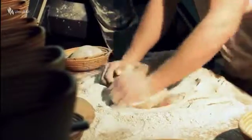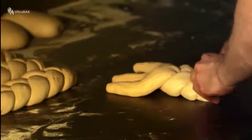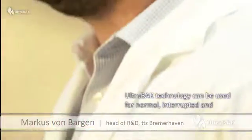Humidity is one of the most important factors directly affecting the quality of the dough. The Ultrabac technology can be used for cooking as well as for cooling.